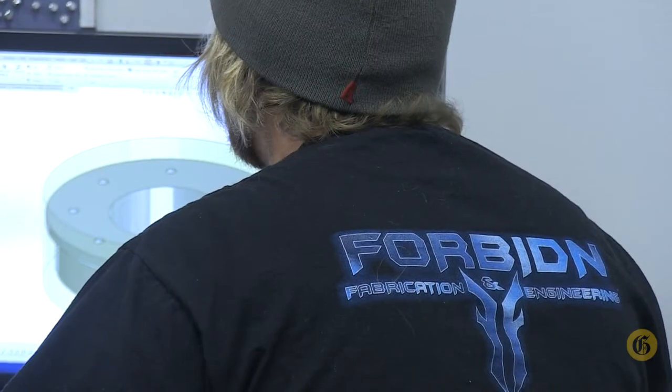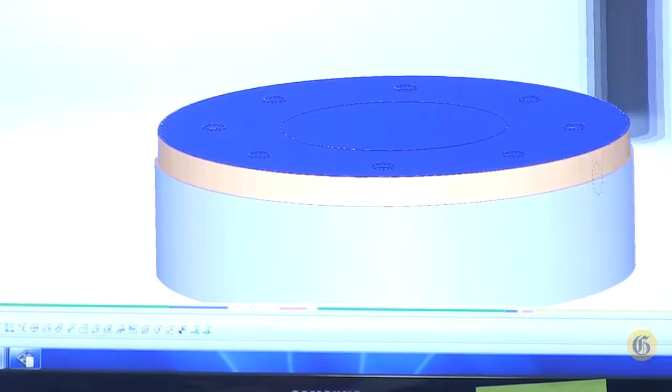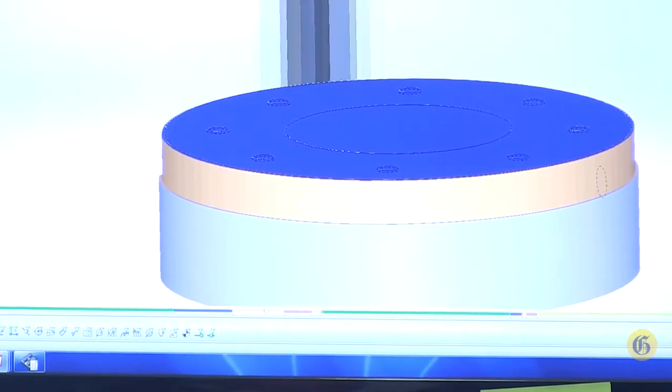Once we have model geometry with the arm we can then take it to our machine and produce parts accurately and quickly.